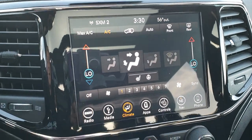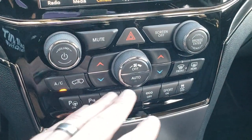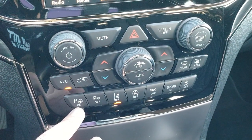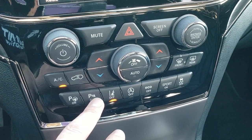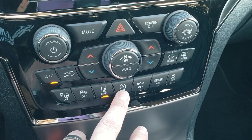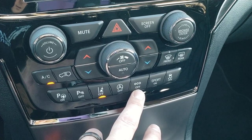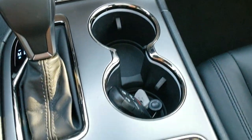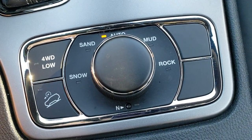If you prefer more tactile controls, you've got buttons right down here for the dual climate control. This is your perpendicular and parallel park assist, and you can turn the parking sensors off and on. You also have lane departure warning, start-stop capabilities, eco mode, sport mode, and stability control. Sport mode is how you use those paddle shifters.